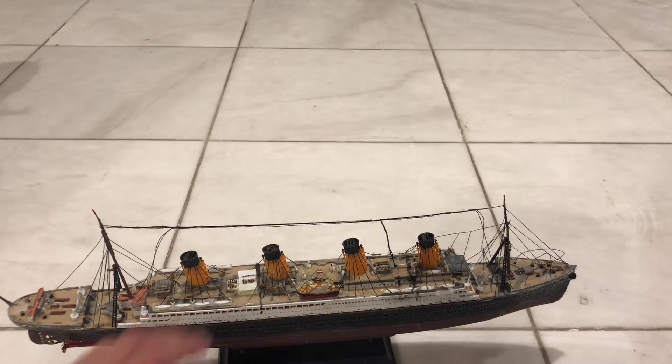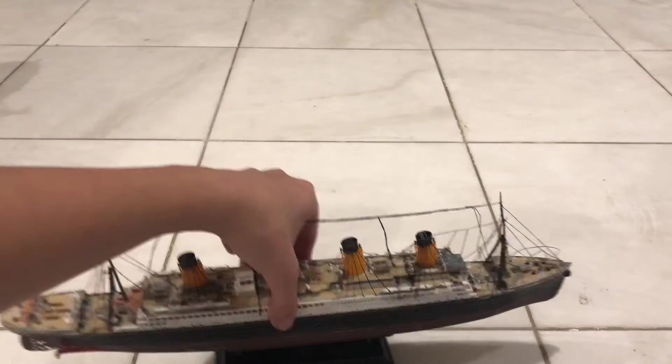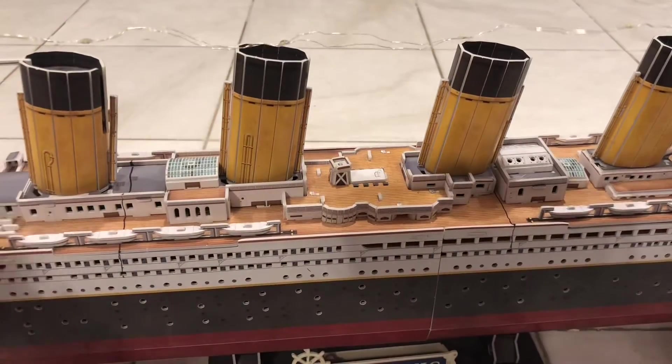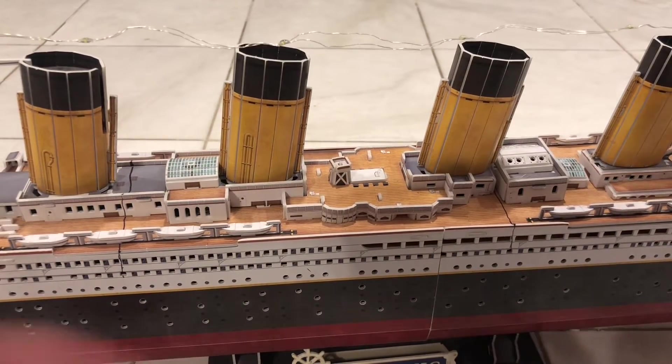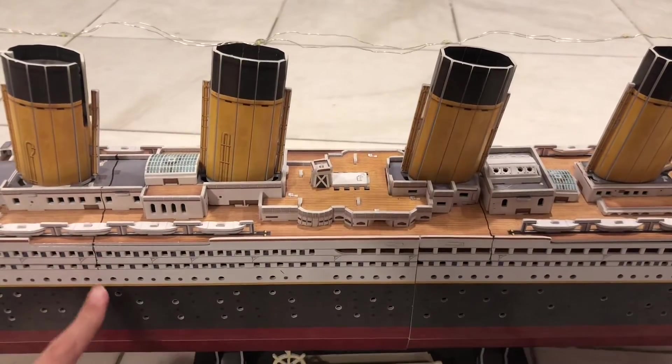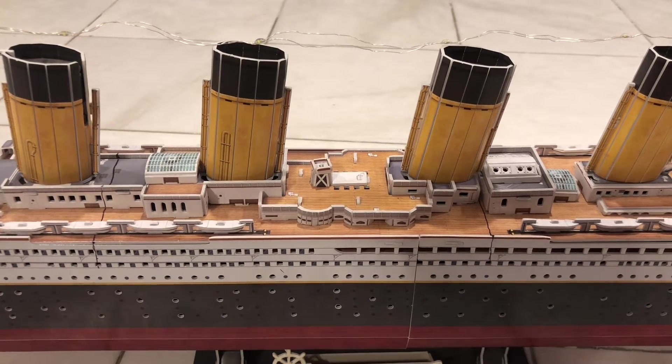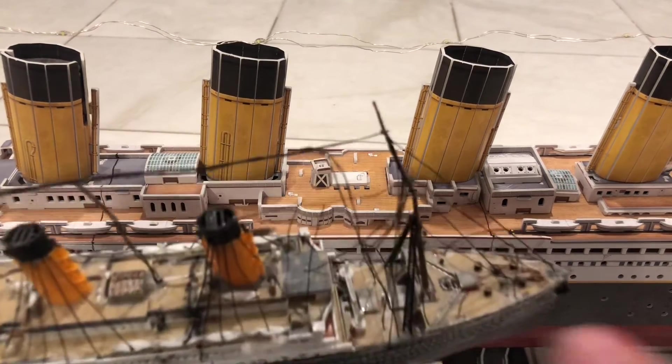Anyway, let's compare it to some other Titanics. Here's the 1/700 scale Titanic, and it looks like that. And then the large one — here's the 1/305 scale Titanic. I wanted to add one detail so I added expansion joints — they're called expansion joints, and that's why I also added them here.